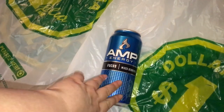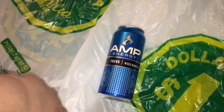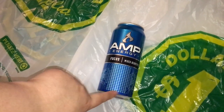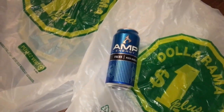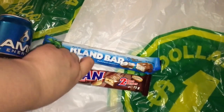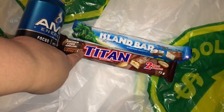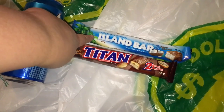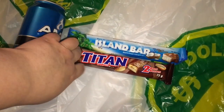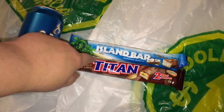I grabbed an App energy drink in mixed berries, which is my favorite kind of drink. I know it's bad for me, but I love it — and for a dollar at Dollarama, I definitely pick it up. I also grabbed these chocolate bars. I've actually never tried them before. I'm guessing this one is like Snickers and this one is like a coconut one. They were two for a dollar, and where you can get Snickers for like 88 cents, I figured I'd just try these guys.